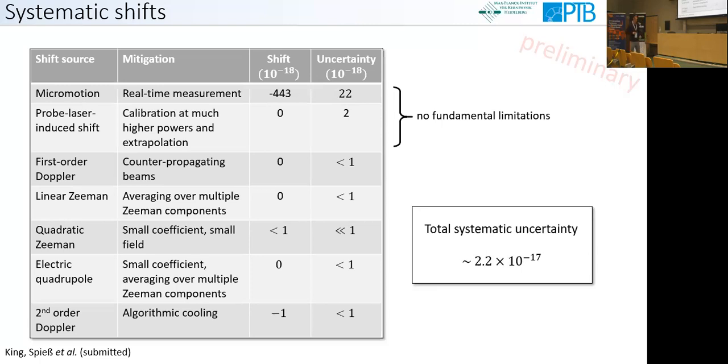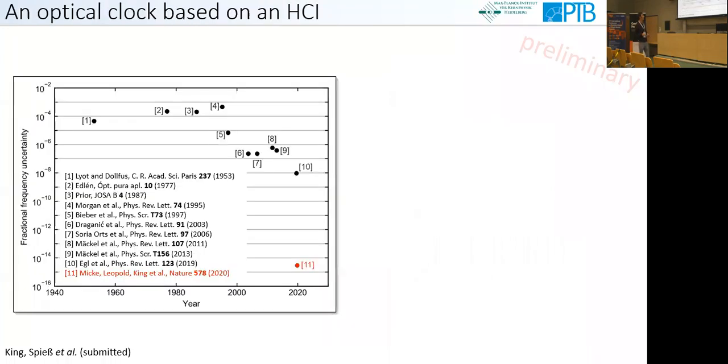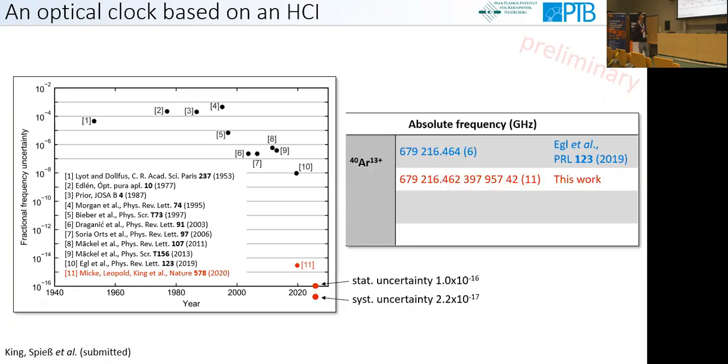We ended up with a total systematic uncertainty of 2.2×10⁻¹⁷, almost one order of magnitude below our statistical uncertainty. This demonstrates that you can measure optical frequencies in highly charged ions at an uncertainty level of 10⁻¹⁸ by reducing the statistical uncertainty. We improved the absolute transition frequency of Ar13+ by eight orders of magnitude and measured the isotope shift between argon-40 and argon-36, improving that number by nine orders of magnitude.